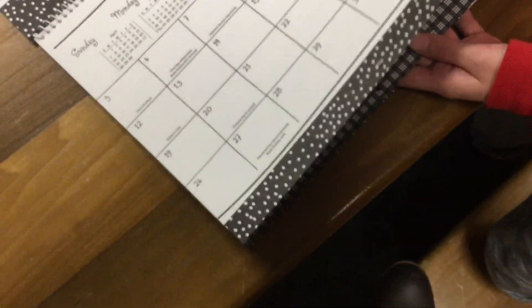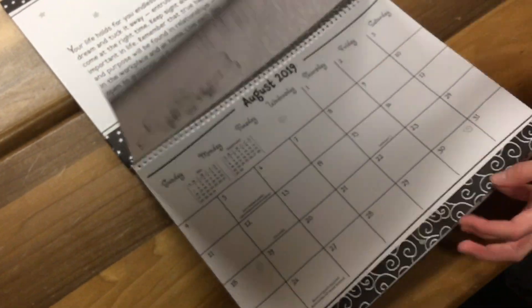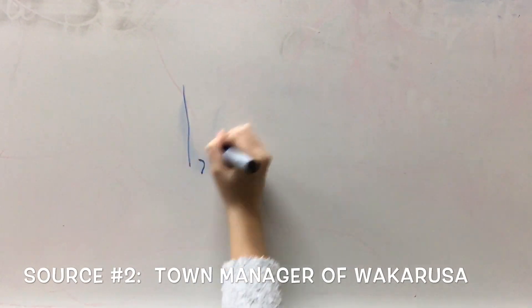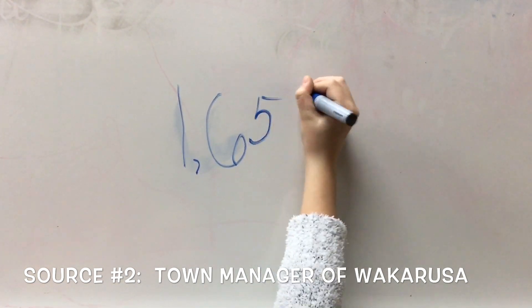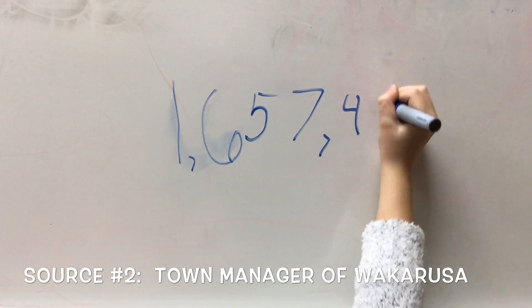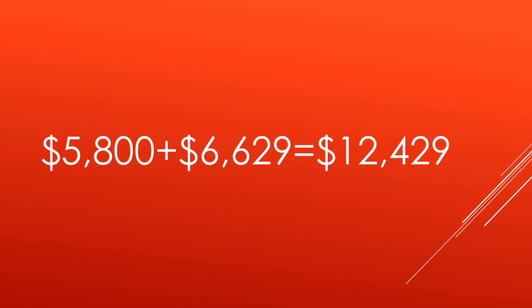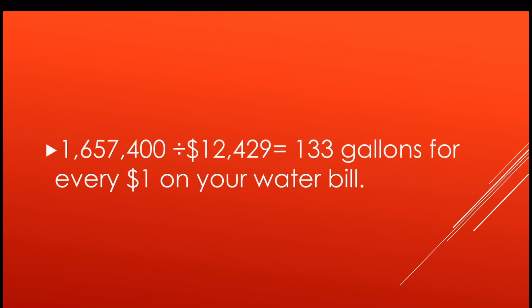Most splash pads run during the summer between Memorial Day and Labor Day — that's about 20 weeks. After contacting the town manager of Walker Russo, we learned that they used 1,657,400 gallons of water this past summer to operate their splash pad. This cost the town $5,800 for the water and $6,629 for the wastewater, for a total of $12,429. We determined that if we divide the total number of gallons by the total bill, we find that for every 133 gallons of water used, a person must pay $1.